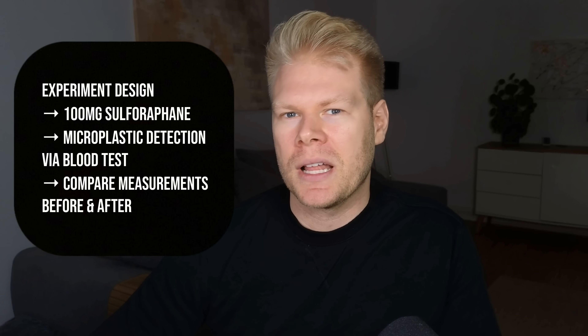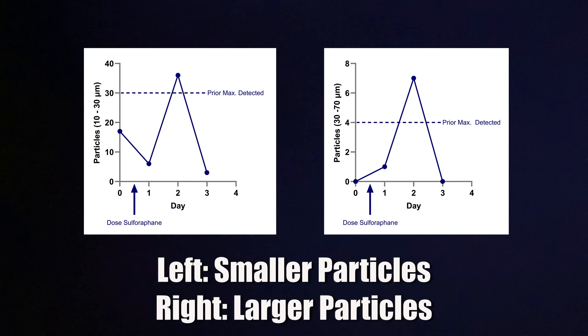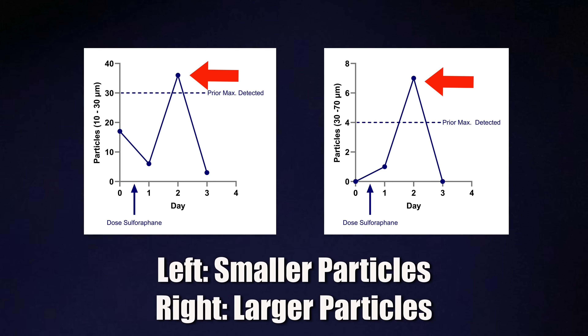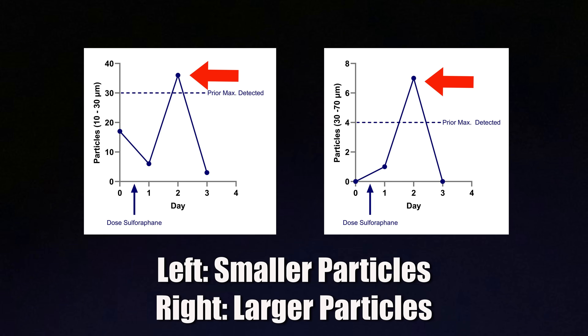Brodvig had the idea that sulforaphane could actually mobilize stored microplastics from inside your cells. So he took 100 milligrams of sulforaphane in supplemental form and measured his blood microplastic levels before taking that dose, using a new kind of lab test that can detect particles which are 10 to 70 microns in size. Around 36 hours after the dose, something remarkable happened — his blood microplastic levels spiked massively, with millions more particles floating in his bloodstream than before.